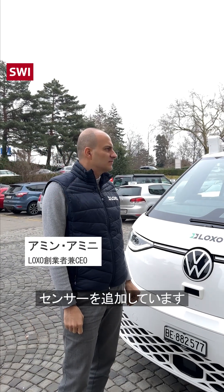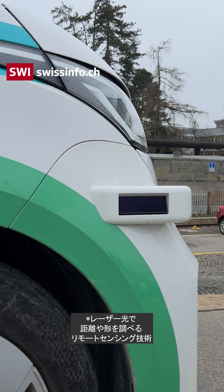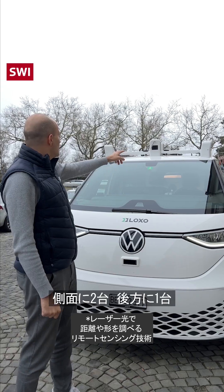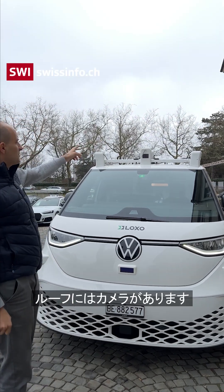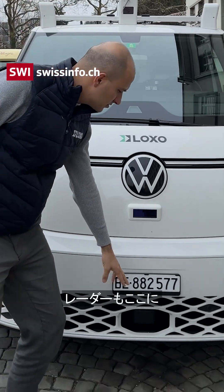We added the sensors that we need for our system. The first part is a LiDAR — one in front, two inside and one in the back. On the top you can also see the cameras that we have, six all over the vehicle, with a coverage of 260. There is also a radar.